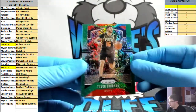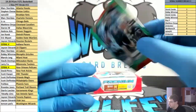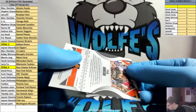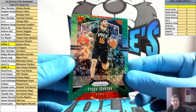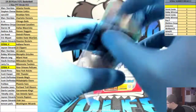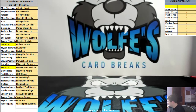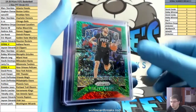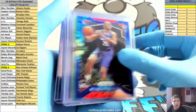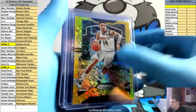Last up, another green numbered to 25 — Tyler Johnson for the Suns, First Off the Line exclusive green shimmer, number 17 out of 25. Not a whole lot of rookies in those two boxes. Greens are numbered to 25, blues are not numbered, golds are numbered to 10.